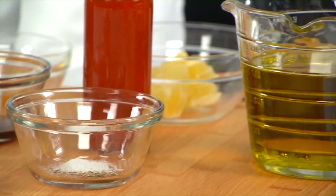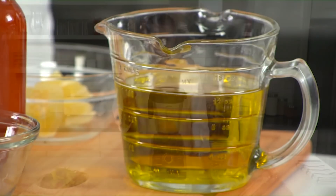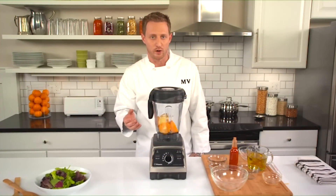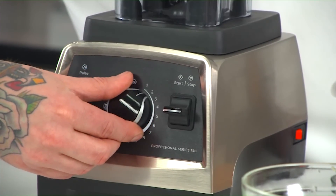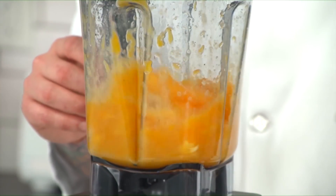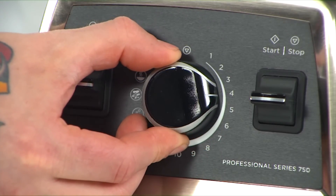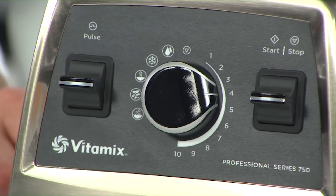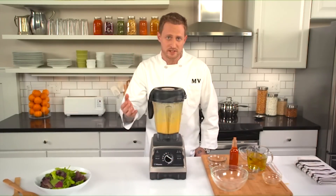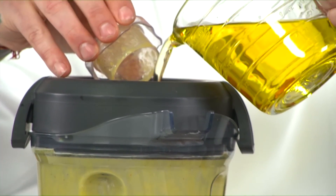We're using a fruity extra virgin olive oil here, but you could substitute grapeseed oil or any other neutral-tasting oil. While this is to teach you the basics of making an emulsion, feel free to change up the ingredients and try a different vinegar or oil. When you're ready to add the oil, select variable one and switch the machine to start. Then slowly increase the speed to variable four and blend for 20 seconds. After the 20 seconds is up, reduce the speed to variable one, remove the lid plug, and slowly start pouring in the olive oil through the opening in the lid.